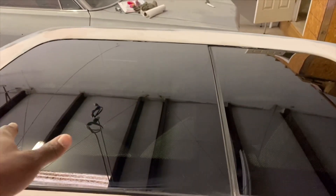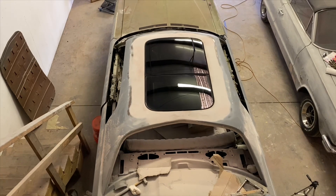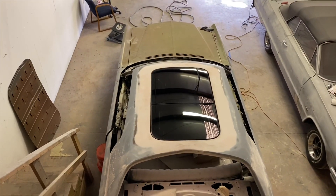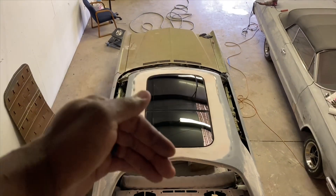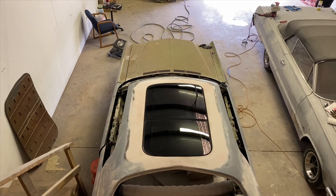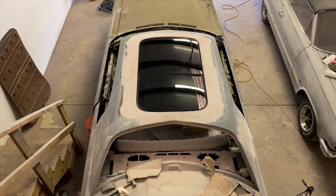Y'all want to see a bird's eye view? We're up on the second level of the building so we can see down to this thing. Y'all can see it looks amazing. This side and this side — totally even, it matched front to back, totally matched, all looks good and even and complete. When you do a good job and take your time, this is what you get. This thing is going to be truly legendary.